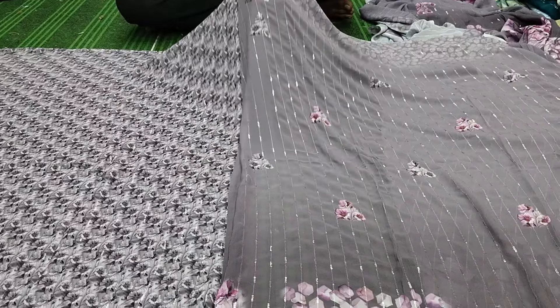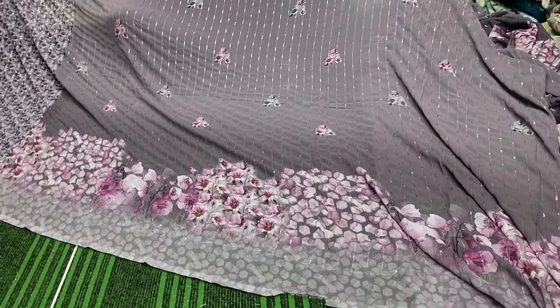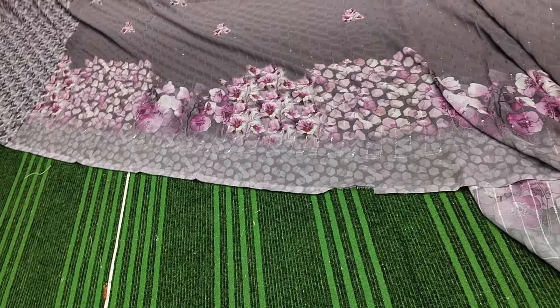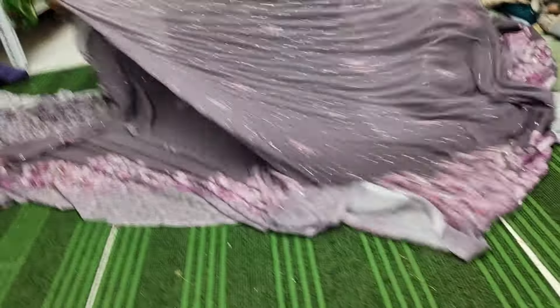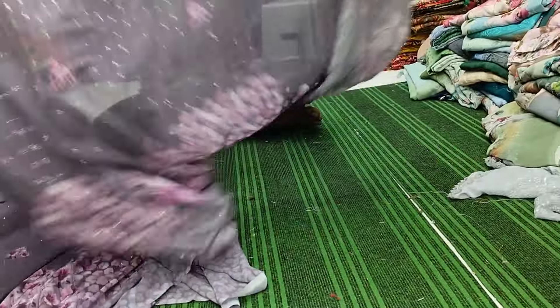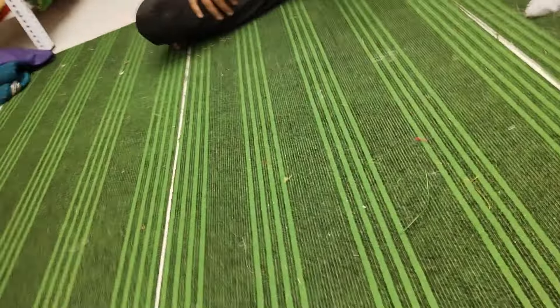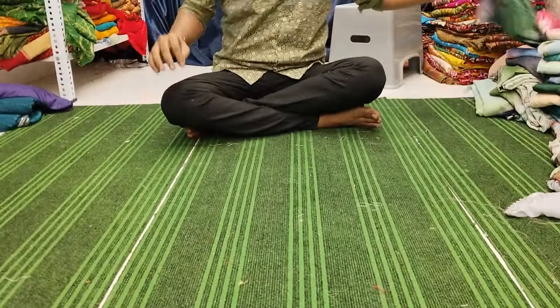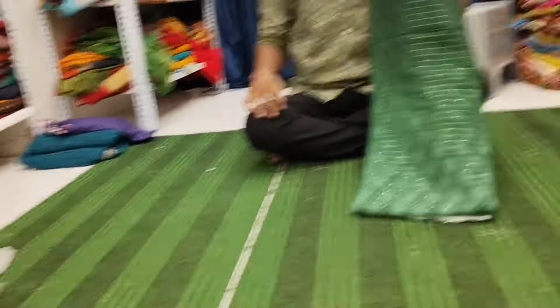There are some mistakes in the border — this is the light, that is the finishing, this is the thick blouse. The original price is 1850; if you compare, this is the price in the range.